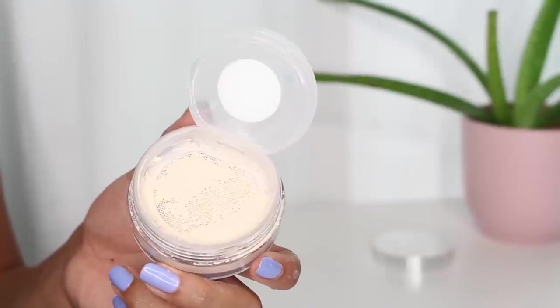To set the face, this is newer to me but I've fallen in love with it — it is the Becca Hydra Mist Set and Refresh Powder. The first time I used it I filmed an Instagram tutorial, which I'll link below, and I got so many compliments on my skin that day. This feels like water on your skin — it feels wet, almost a little jarring. But what I like is it's so light it doesn't look like powder on the skin, so if you have drier skin you could absolutely give this a try.